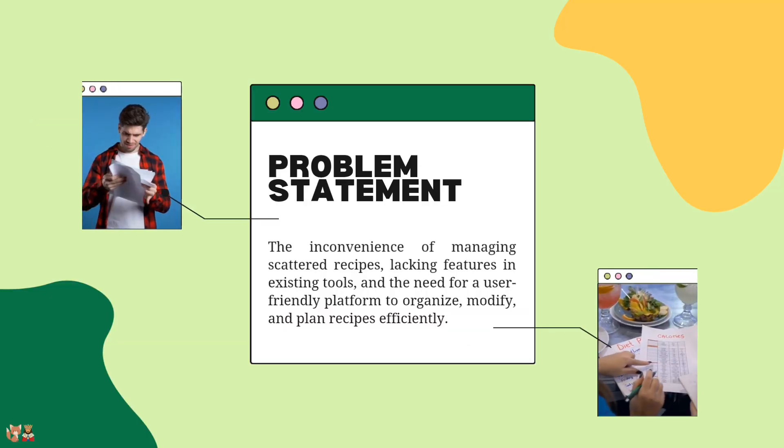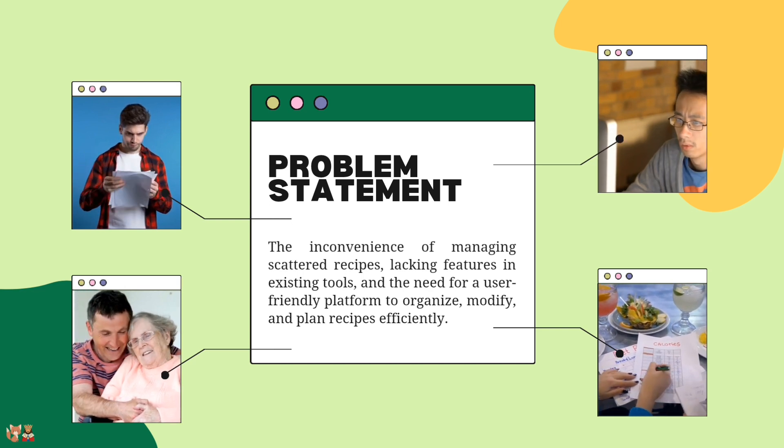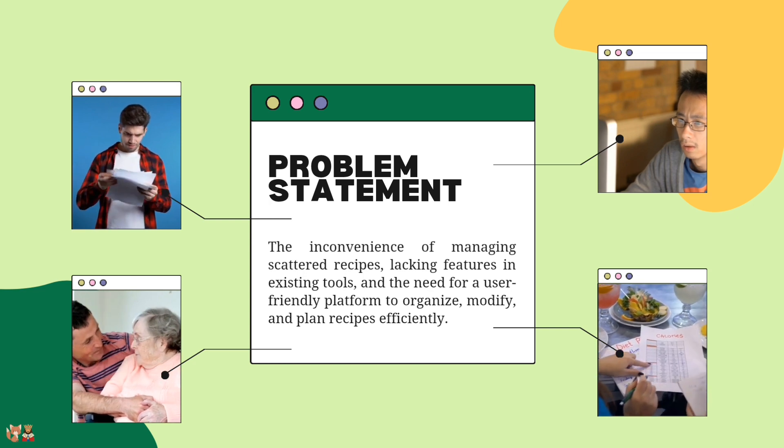The problem is the inconvenience of managing scattered recipes, lacking features in existing tools, and the need for a user-friendly platform to organize, modify and plan recipes efficiently.